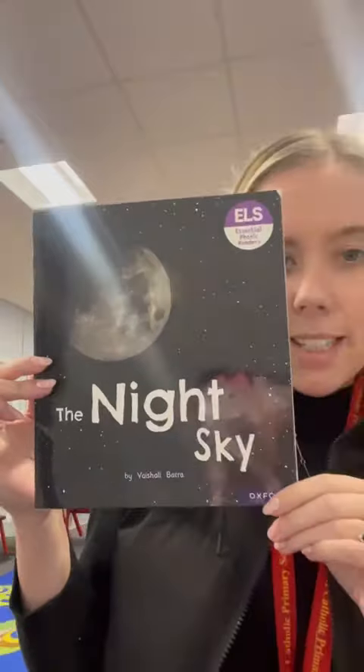The book your children will be coming home with this week is this — it's called The Night Sky.